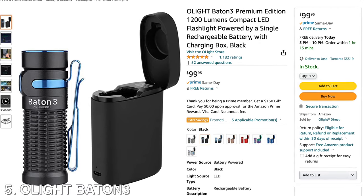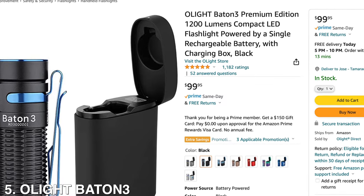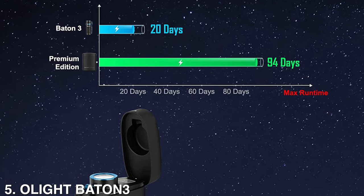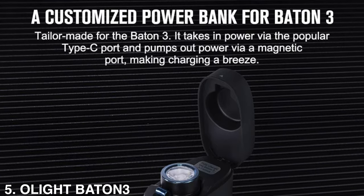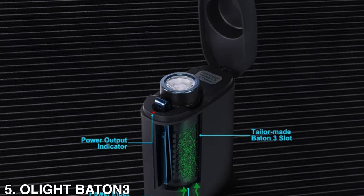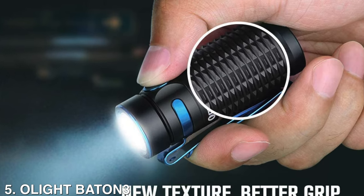Now on spot number 5, we have the Olight Baton 3 Flashlight. This one is designed with an aluminum alloy case — the mini pocket light is wear-proof and corrosion-resistant, which makes it durable for users. In addition, the rechargeable flashlight weighs merely 53 grams and can be easily carried.